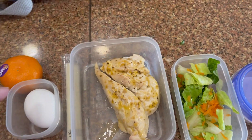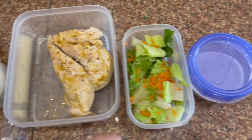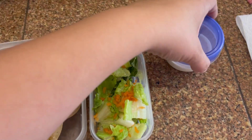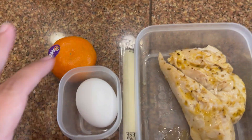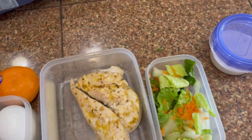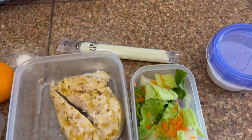Okay guys, we are back with Wednesday's lunch. He has a small salad with some ranch, some lemon pepper chicken tenders for breakfast, a hard-boiled egg, and a cutie. And then I'm also packing a string cheese just in case he gets hungry.